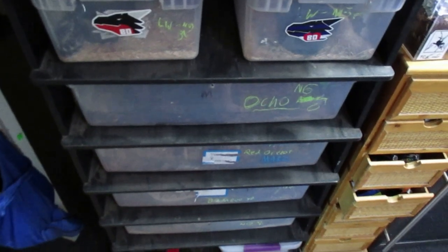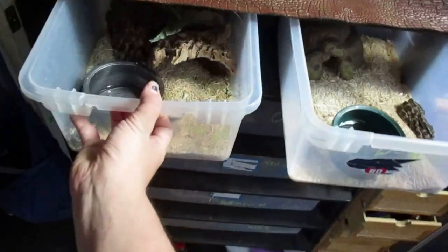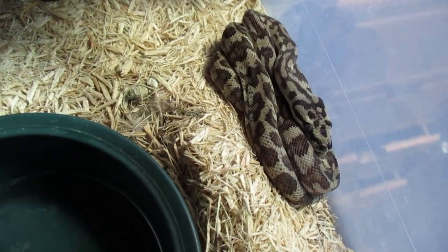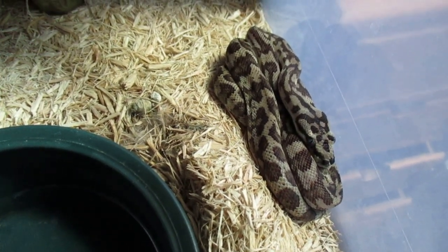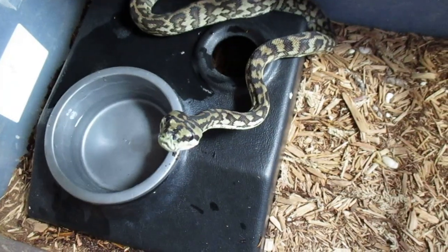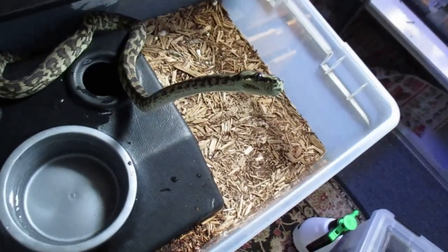On this side of the room we have an Animal Plastics rack. In the first two drawers we have Novaguineas. Novaguineas are a locale-specific carpet python, not a morph or mutation — these guys just kind of come out looking like jaguars. They only get to be about four feet long and have a totally different head structure. I'm pretty lucky I have a good group of these. Here we also have another Novaguinea named Ocho, who is a bit hungry at the moment.